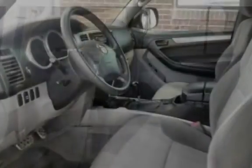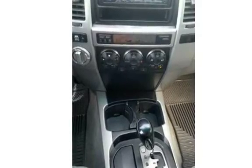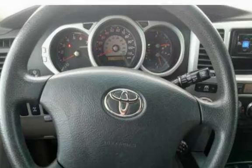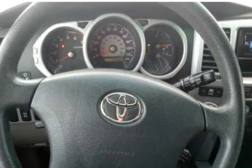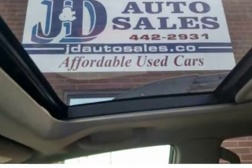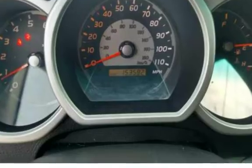All JND Auto Sales vehicles are pre-inspected by certified mechanics. Stop in at one of our two Helena, MT locations: 1645 North Montana Avenue or 235 East Lindale Avenue. Or give us a call at 406-442-2931 or 406-442-1826.